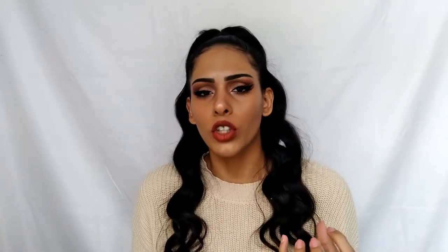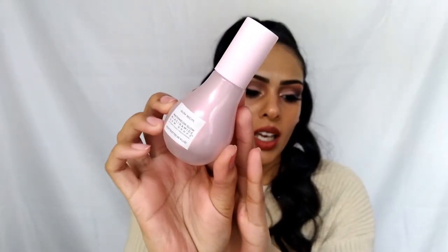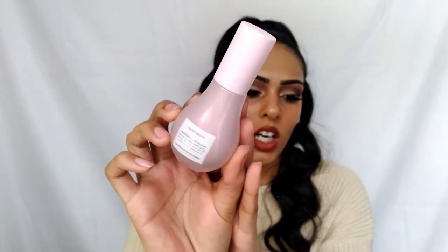Next product we're pulling out of the box is the Glow Recipe Watermelon Glow Niacinamide Dew Drops. I've been seeing this one all over Instagram, and I've heard Glow Recipe is an amazing brand, so I am super excited to try this out. The bottle is gorgeous. This is a highlighting serum — basically a serum that's made to brighten the skin and give you a nice dewy complexion. Niacinamide is known to fade hyperpigmentation and dark spots, and it also helps retain moisture in the skin so your skin looks plump, hydrated, and full of youth. It has this beautiful translucent, milky kind of pink color — absolutely stunning. I'm not going to open it up and show you textures because I have so many serums right now and there are certain ingredients you shouldn't mix, so you guys are going to have to wait for that one.